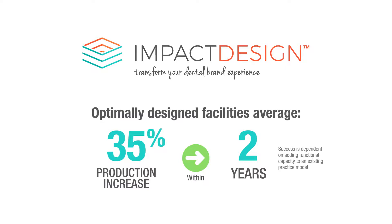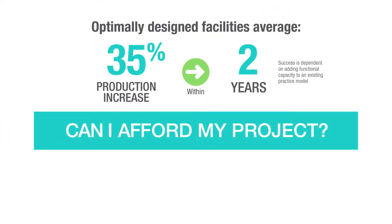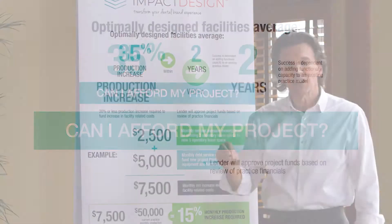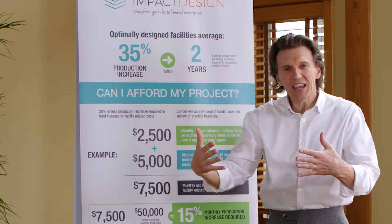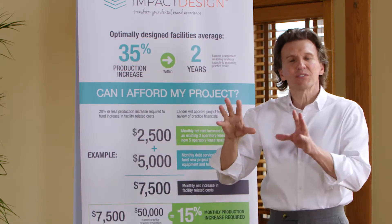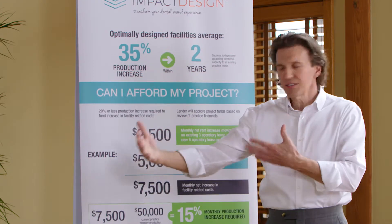Based upon that, we use two metrics to help you determine: can I afford my project? One of those is, will the lender approve my project funds based on a review of my practice financials? Lenders are very thorough in vetting a practice to make sure that whatever you're taking on makes sense from a business financial standpoint with your current practice situation.